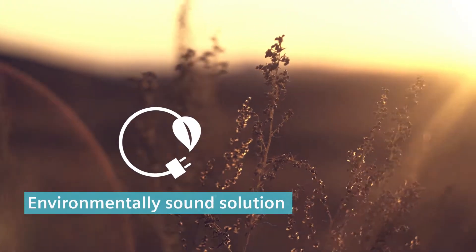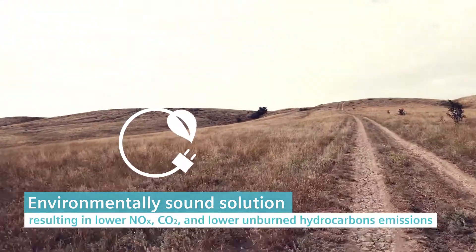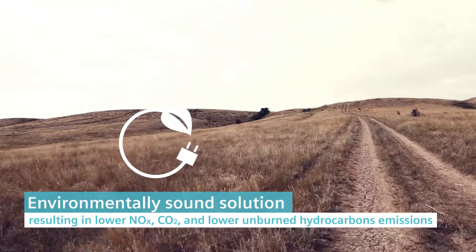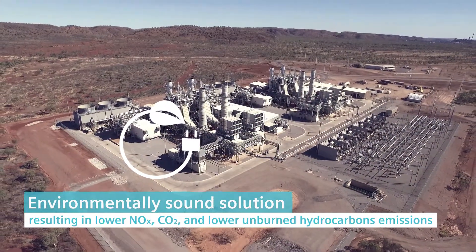High efficiency heat recycle power plants produce lower emissions compared to other technologies typically used in remote areas, such as diesel generators and reciprocating engines.